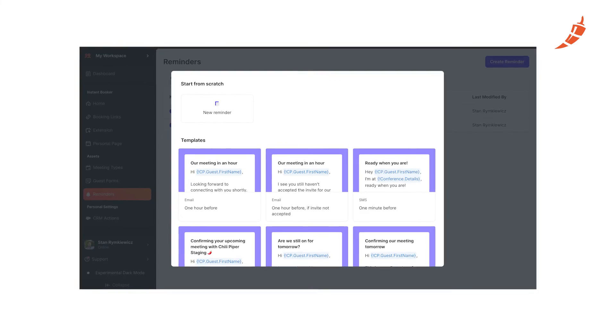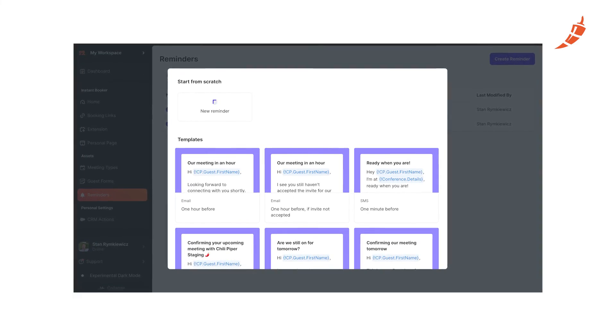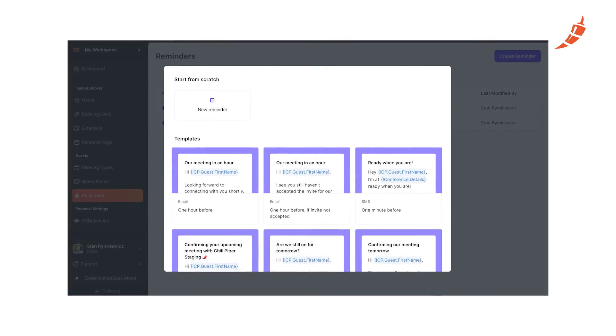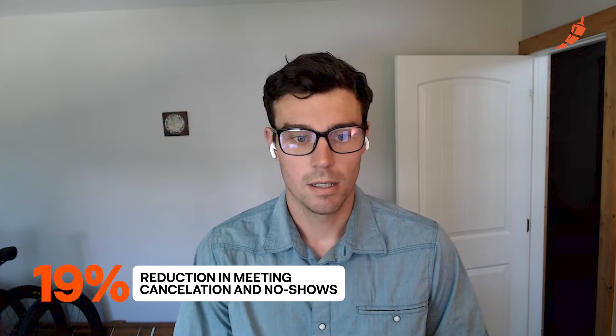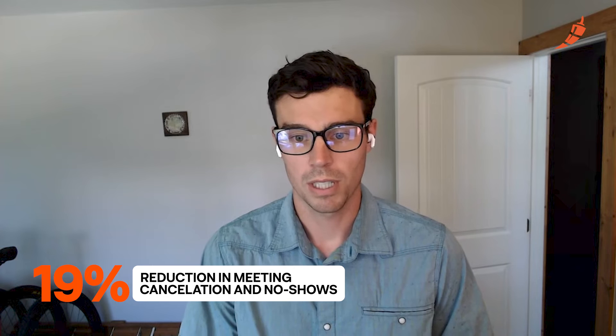The other area where Chili Piper has really helped us out is the automated reminders through email and text message. What we're seeing there is a 19% reduction in cancellation rates and no-show rates, which is really huge in terms of time saving for our team. It also saves a lot of money and then it also increases our capacity.